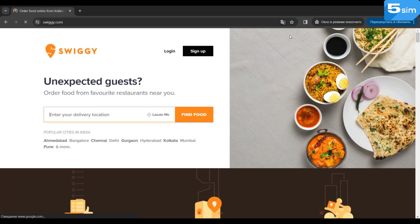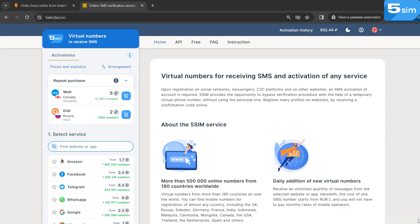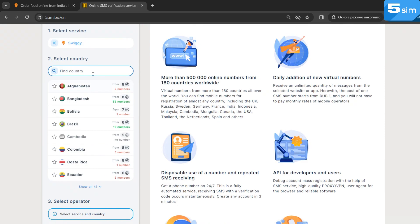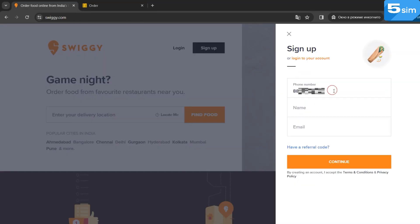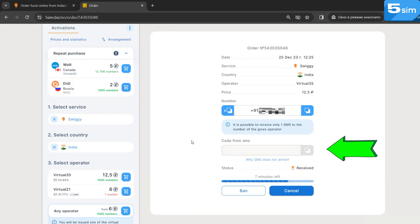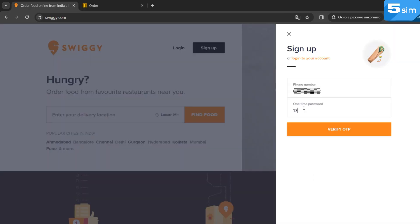How to register in Swiggy using a virtual number? It's essentially simple. Access 5sim using the link in the description. Register by email and top up your balance. Then find Swiggy in the list of services, find India in the list of countries, and buy a number. Copy the issued number and paste it into the registration form. Then wait for the SMS code to show up in the respective orders page. Finally, complete the registration and enjoy food delivery that's always on time.